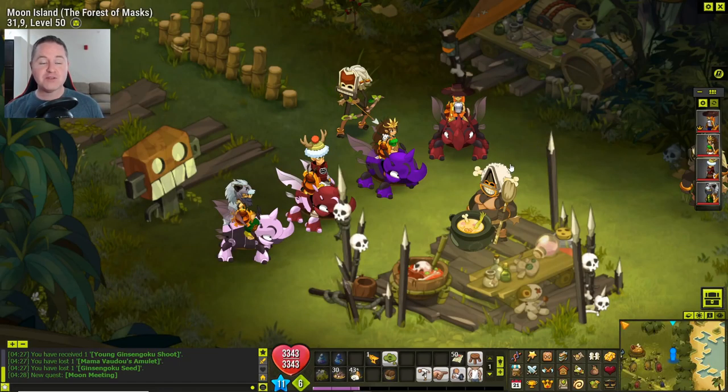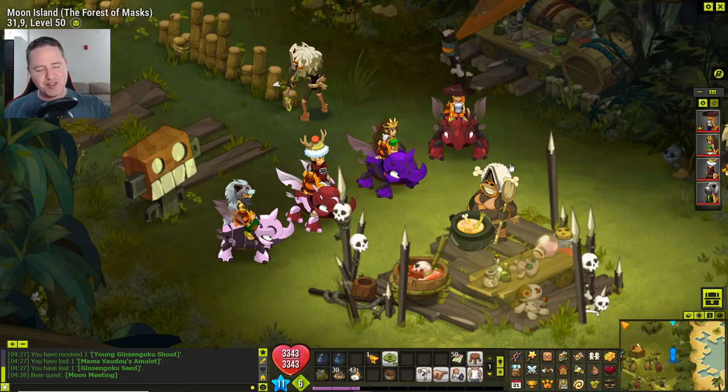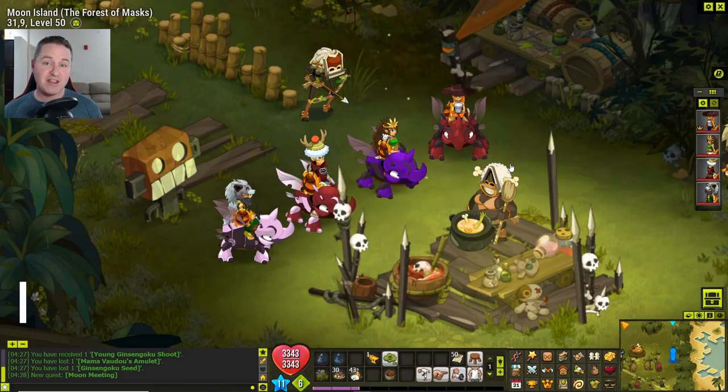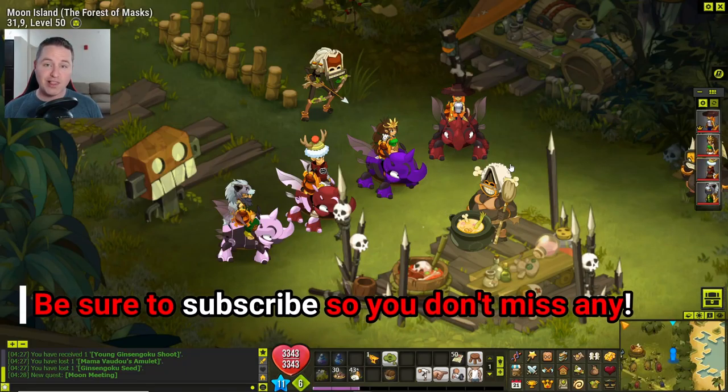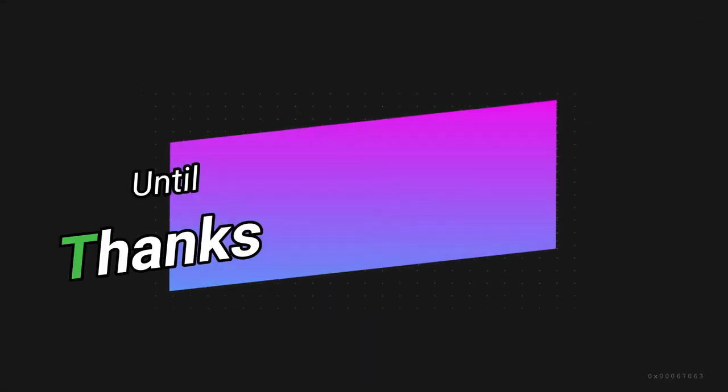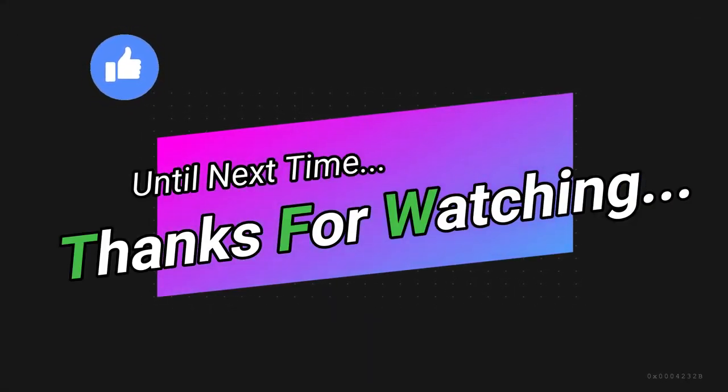That's going to wrap it up for this episode. Thank you guys so much for coming by and checking out another episode. Thank you for all your support — I really appreciate everything you're doing to spread the word about my channel and the great feedback on my videos. If you could do me one quick favor and smack that like button, it helps YouTube promote my channel. Also hit that subscribe button and turn on notifications so you don't miss future content or when I go live. Be safe out there and I'll see you on the next one.